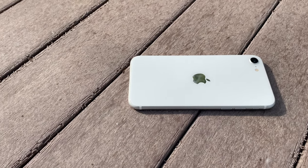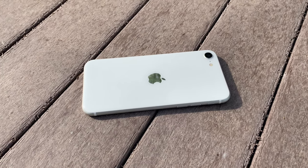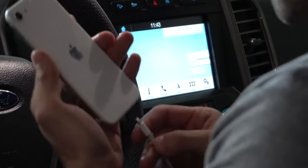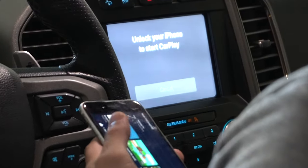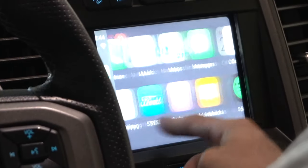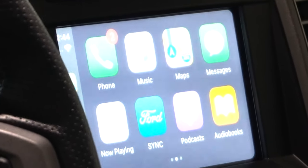Typically, manufacturers limit or handicap budget devices somewhere, but Apple didn't do this on the iPhone SE. It's the same exact full version of iOS 13 you'd expect on a flagship iPhone. Apple CarPlay has all the bells and whistles, and it also has features that Face ID-equipped iPhones have.